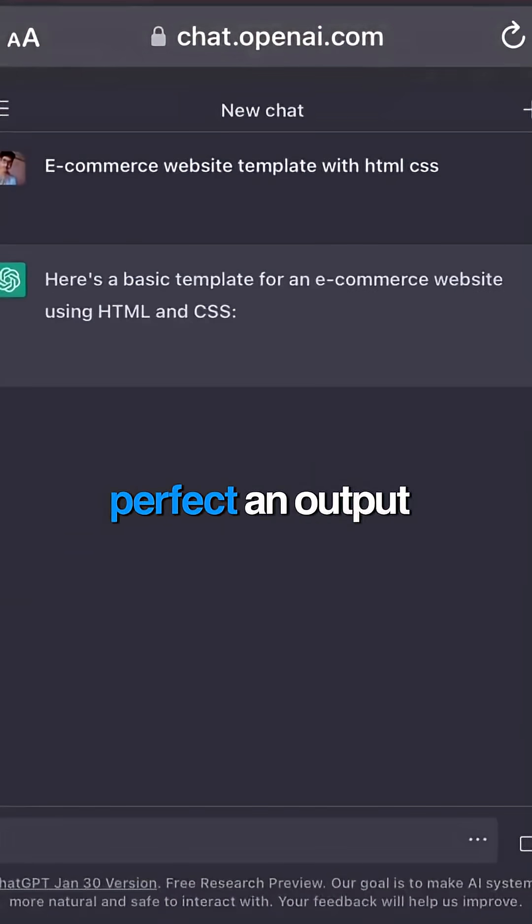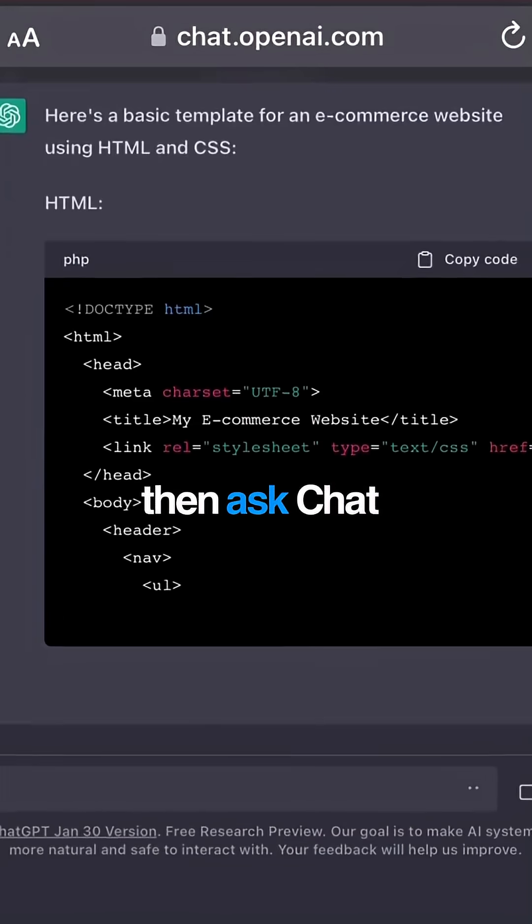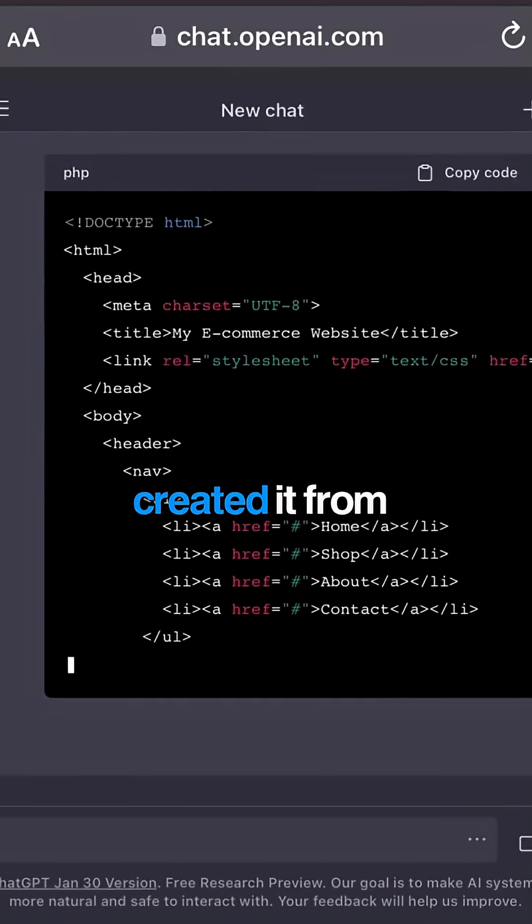Third, build system prompts. Perfect an output until it's exactly what you want, then ask ChatGPT to write the prompt that would have created it from scratch.